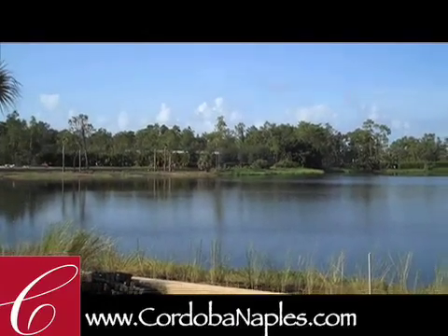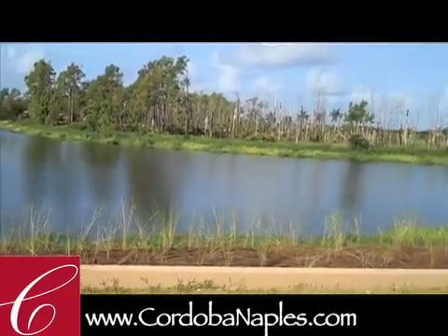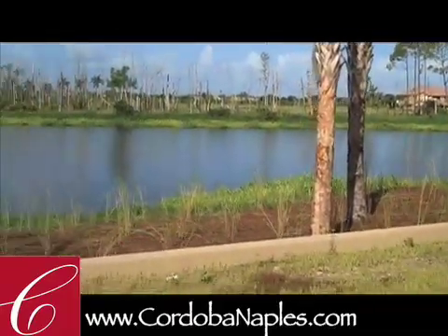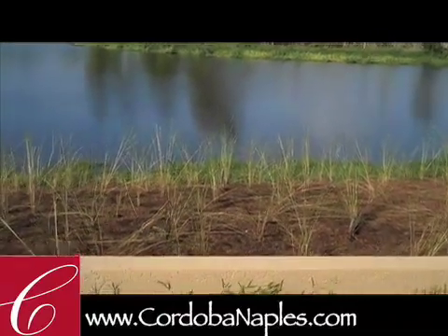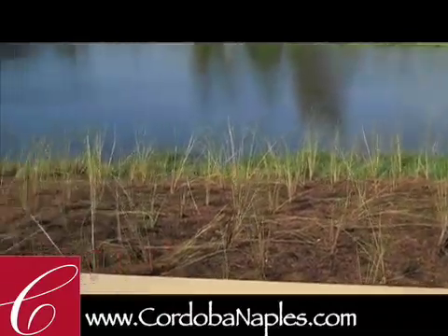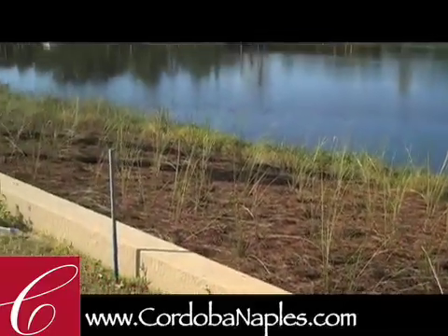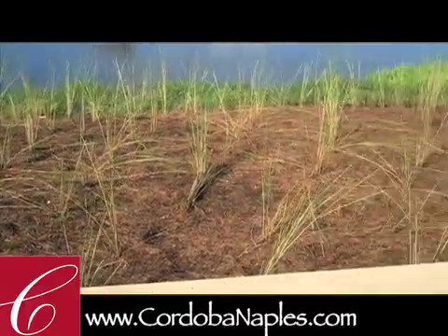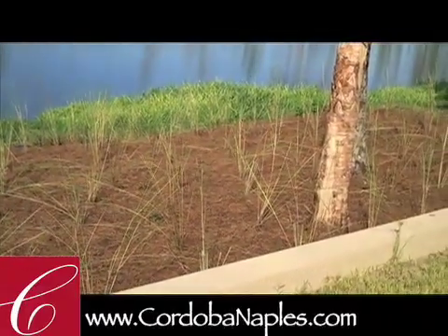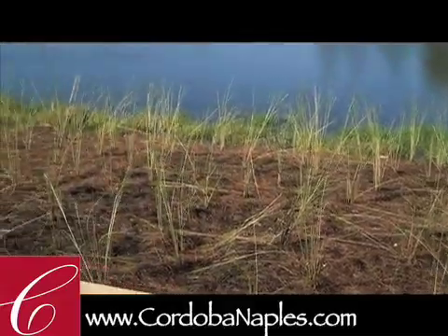We're really excited about how this is turning out. One of the other landscape features that we're currently working on is something new. For those of you coming back down for season, you'll notice we're landscaping the lake bank. We're putting in our grasses as well as the pine straw, which gives you a phenomenal backdrop behind these lake lots.